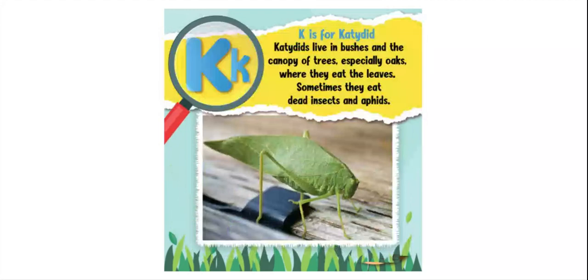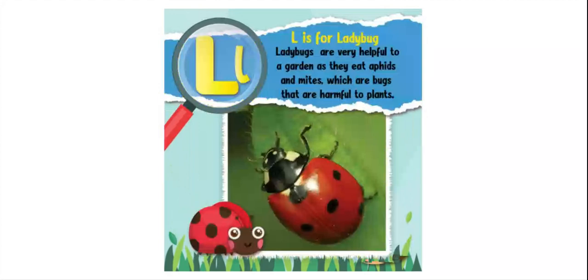K is for katydid. Katydids live in bushes and the canopy of trees, especially oaks, where they eat the leaves. Sometimes they also eat dead insects and aphids. L is for ladybug. Ladybugs are very helpful to a garden as they eat aphids and mites, which are bugs that are harmful to plants.